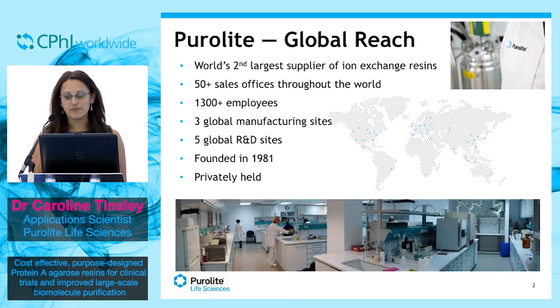We are a global company and in fact the world's second largest supplier of ion exchange resins, used for diverse applications such as removal of harmful contaminants, purifying water at nuclear power plants, sugar refining, or even as simple as improving the taste of fruit juices.